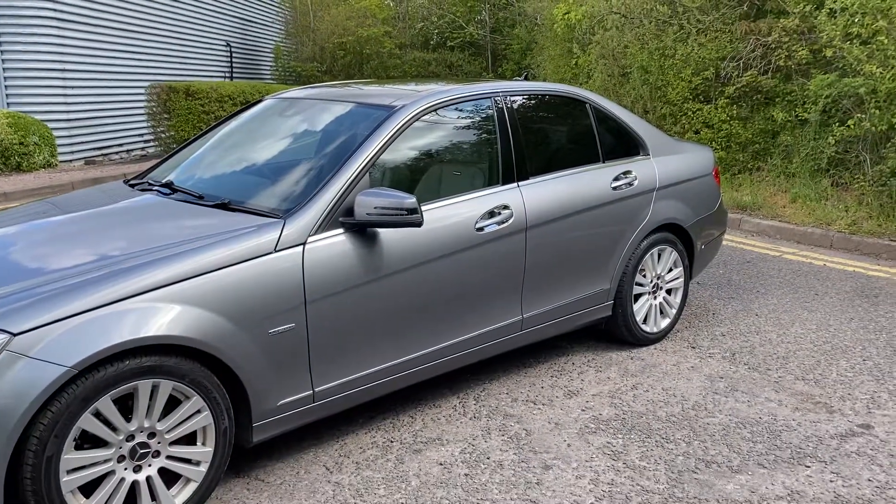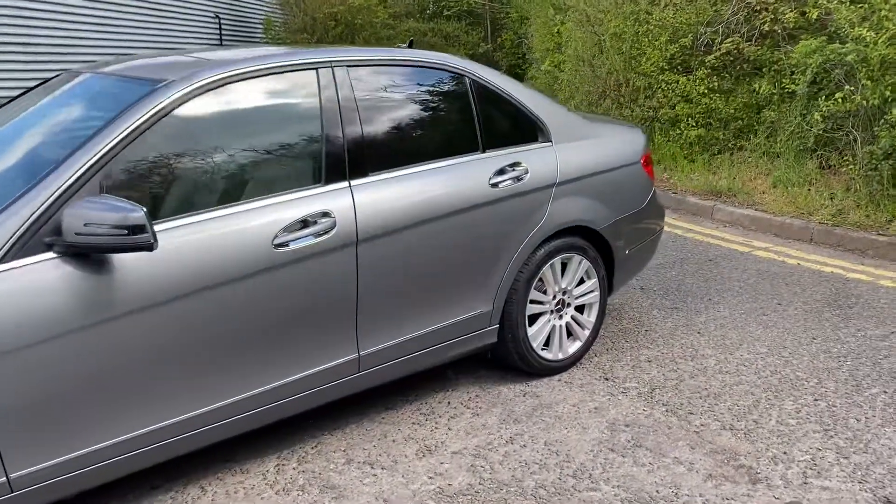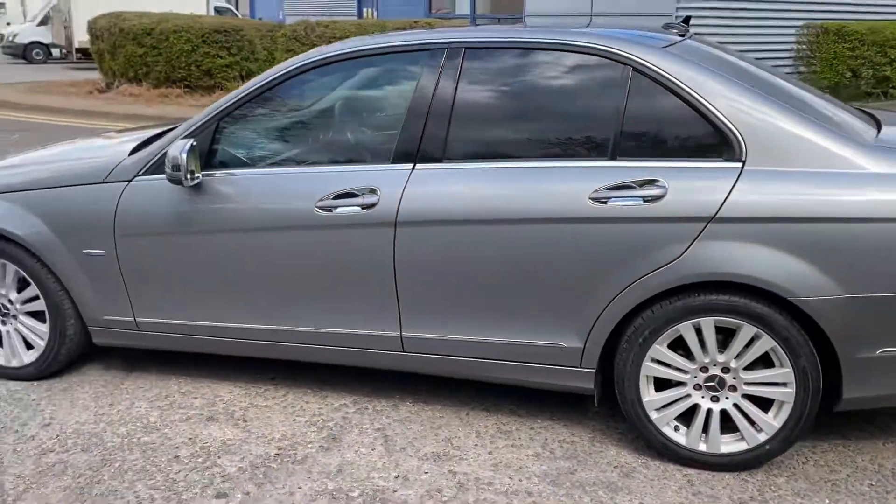It has got twin sunroofs, privacy glass. This one's got command sat nav, Bluetooth.